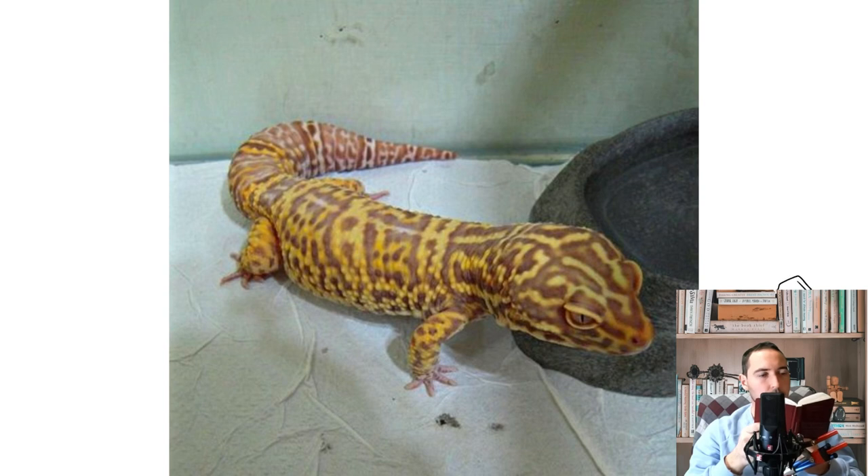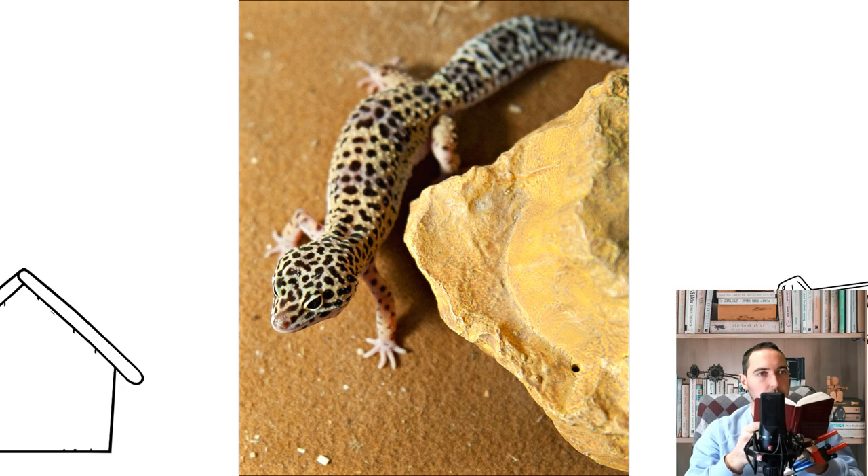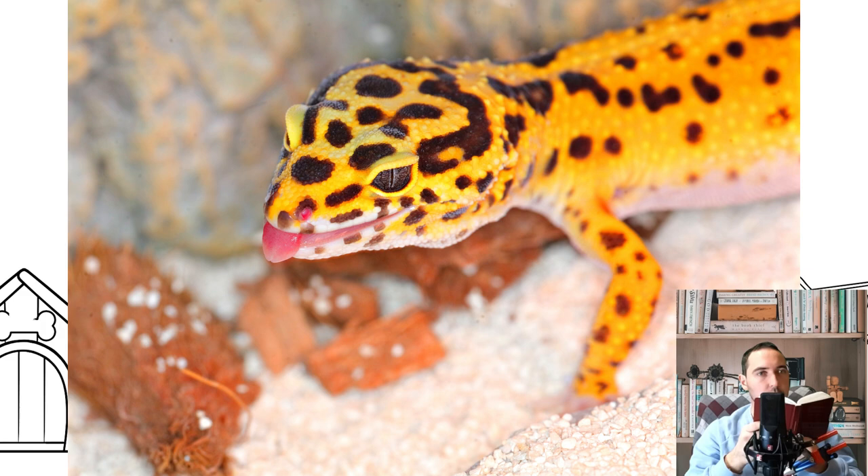For those who want to have an unusual pet at home, experts advise paying attention to the Leopard Gecko eublifer. This lizard is suitable for both advanced lovers of reptiles and beginners. Caring for her is easy, and her character will not create problems — she is a peaceful and positive creature, easily attached to a person and able to show her love.